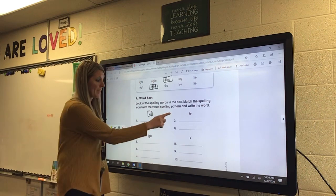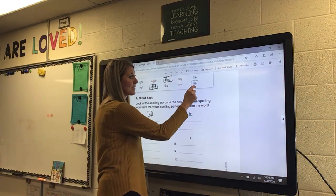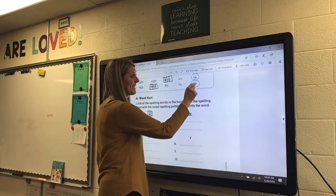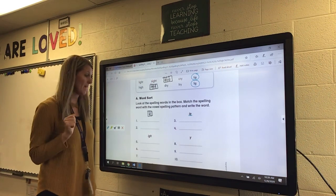Numbers three and four have the long I with an IE. We have tie and lie — both have the long I with an IE.